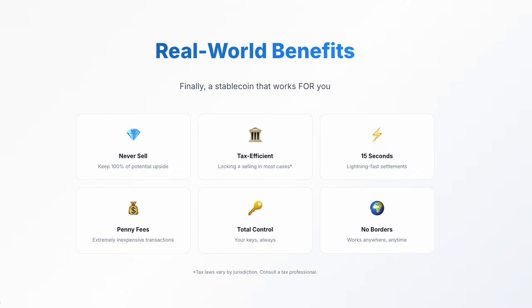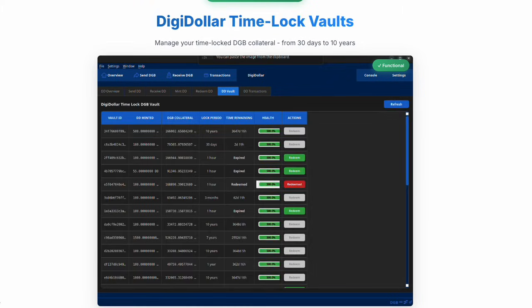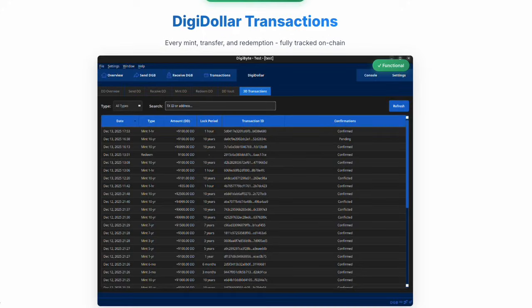And this isn't just a concept — Digidollar is functional right now on Digibyte Testnet. The wallet shows your Digidollar balance, network health and transaction history in real time. Your vaults display every time lock you've created, with health indicators and one-click redemption when they mature. Every mint, transfer and redemption is fully tracked on-chain with complete transparency.